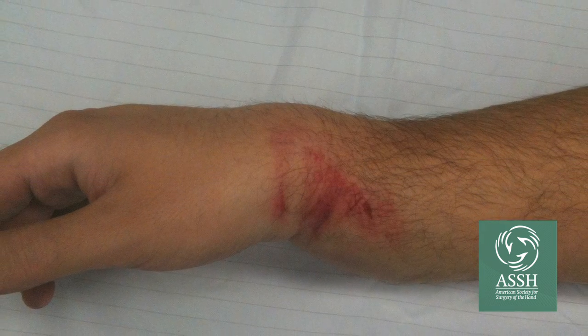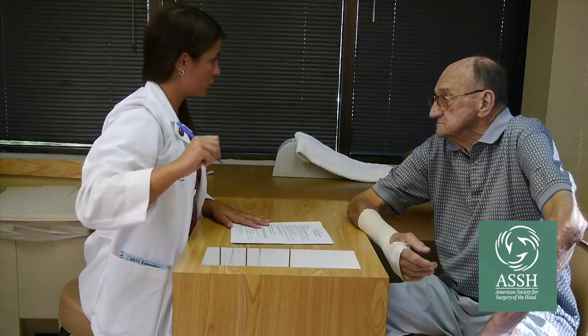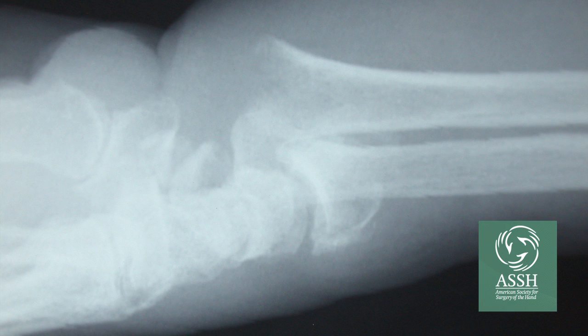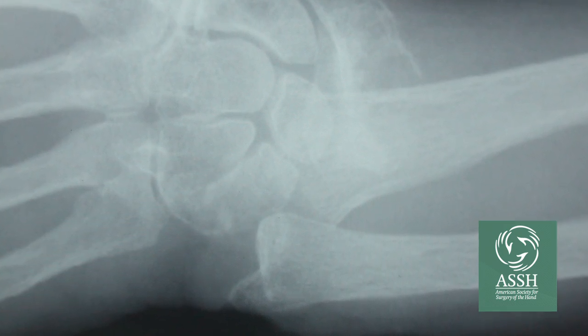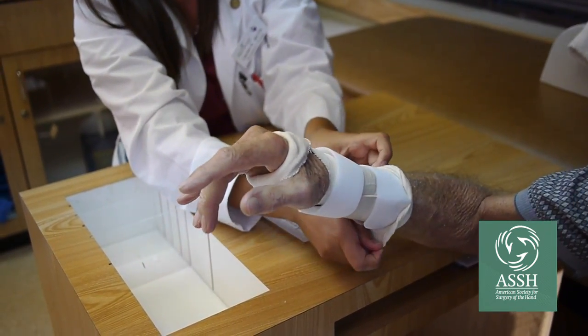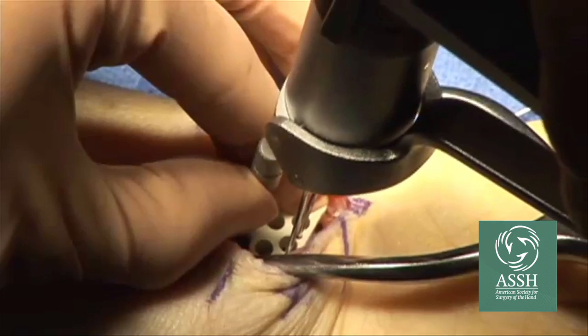Fractures of the wrist that are allowed to heal in less than ideal position may lead to persistent pain and weakness. Treatment will depend on the age and activity level of the patient, as well as characteristics of the fracture, including the amount of displacement, joint involvement, and bone quality. In an older patient who has softer bone or there are more pieces due to the energy of the fracture, especially if the fracture is very displaced, it can be very hard for anything external like a cast to stabilize and maintain its position. More complex fractures, which are too unstable for a cast to hold in position, are best treated with surgery.